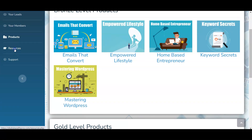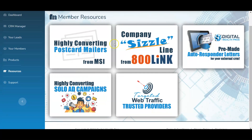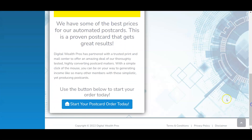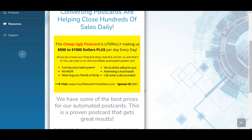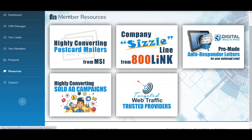The last section here is Resources, where you can go and choose your marketing methods to promote your capture page and business. You can select from highly converting postcards — it's already set up done-for-you. You just click and start your postcard order, and postcards will be mailed out on your behalf with your sponsor ID number and website on them, generating traffic and potential new members. You can also order a company sizzle line with an 800 link.